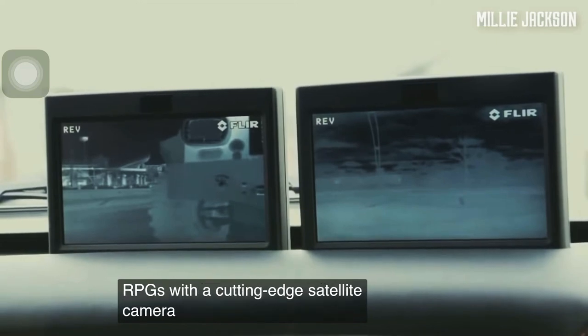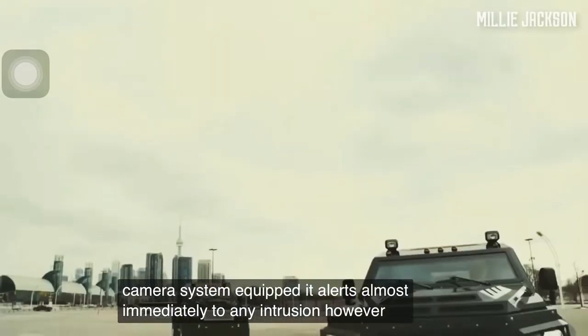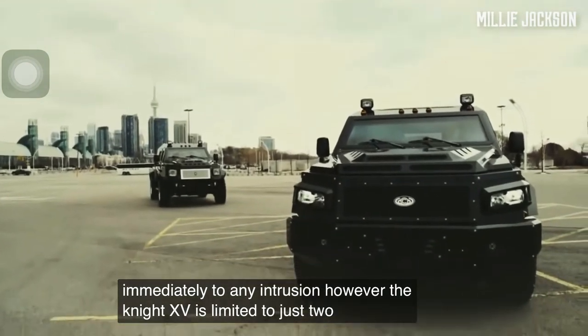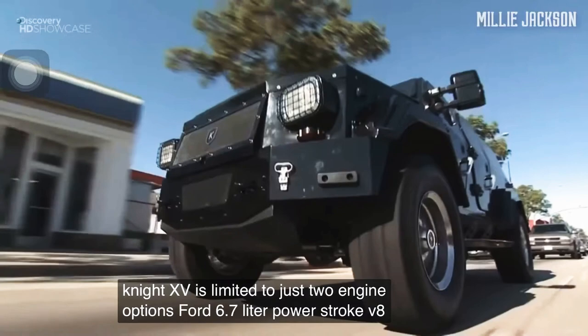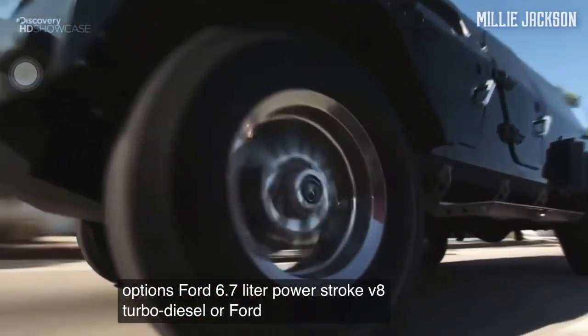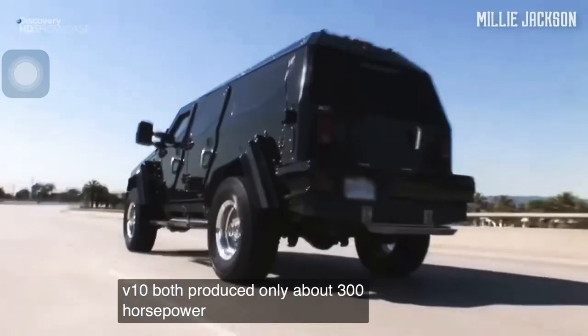With a cutting-edge satellite camera system equipped, it alerts almost immediately to any intrusion. However, the Knight XV is limited to just two engine options: Ford's 6.7-liter Powerstroke V8 turbodiesel or Ford's 6.8-liter gasoline V10, both producing only about 300 horsepower.